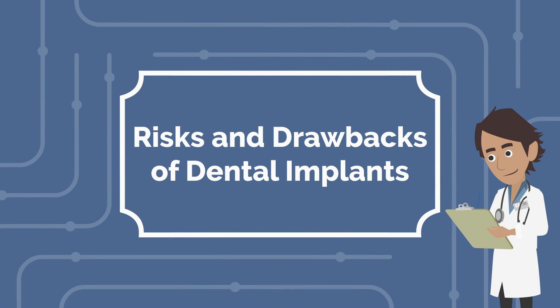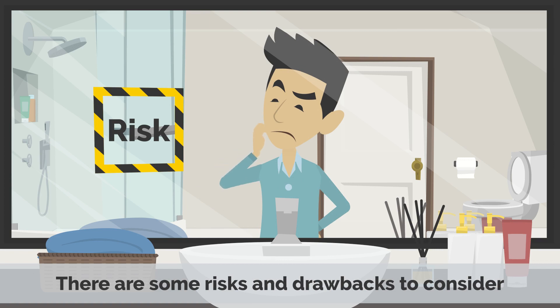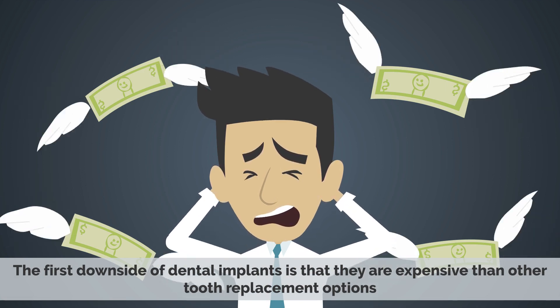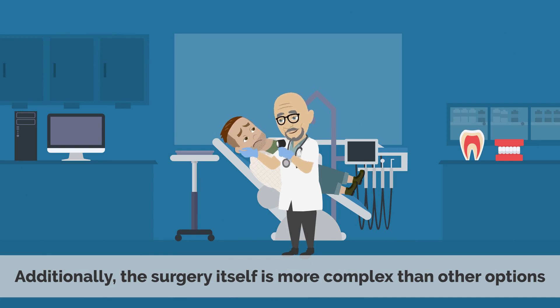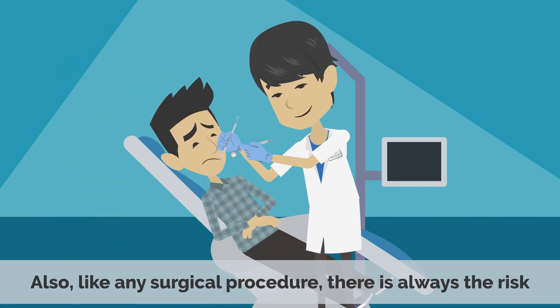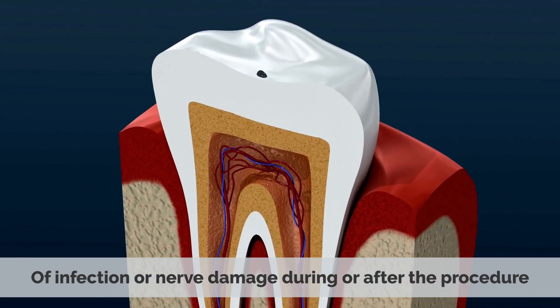Risks and Drawbacks of Dental Implants: Although dental implants provide a secure, natural-looking solution, there are some risks and drawbacks to consider. The first downside is that they are more expensive than other tooth replacement options. The cost of dental implants can range from $3,000 to $5,000 for an individual implant. Additionally, the surgery itself is more complex than other options and requires a longer recovery time, and the success rate can vary. Also, like any surgical procedure, there is always the risk of infection or nerve damage during or after the procedure.